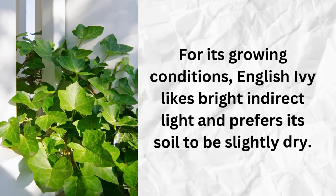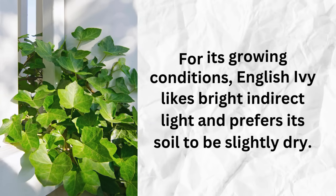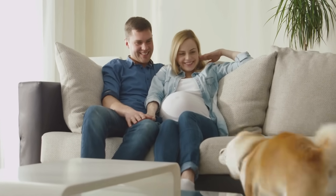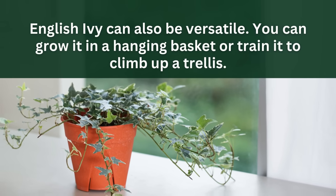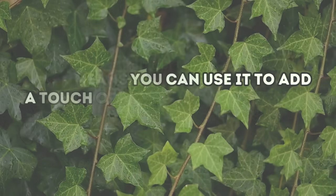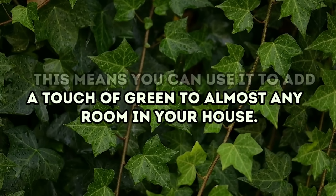For its growing conditions, English Ivy likes bright, indirect light and prefers its soil to be slightly dry. This plant can also be toxic to pets, so place it somewhere they can't reach. English Ivy is also very versatile — you can grow it in a hanging basket or train it to climb up a trellis, letting you add a touch of green to almost any room in your house.